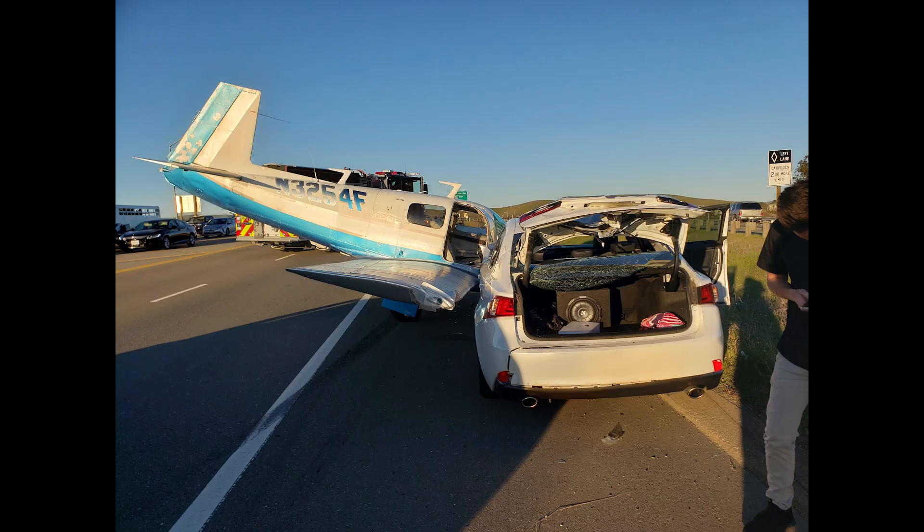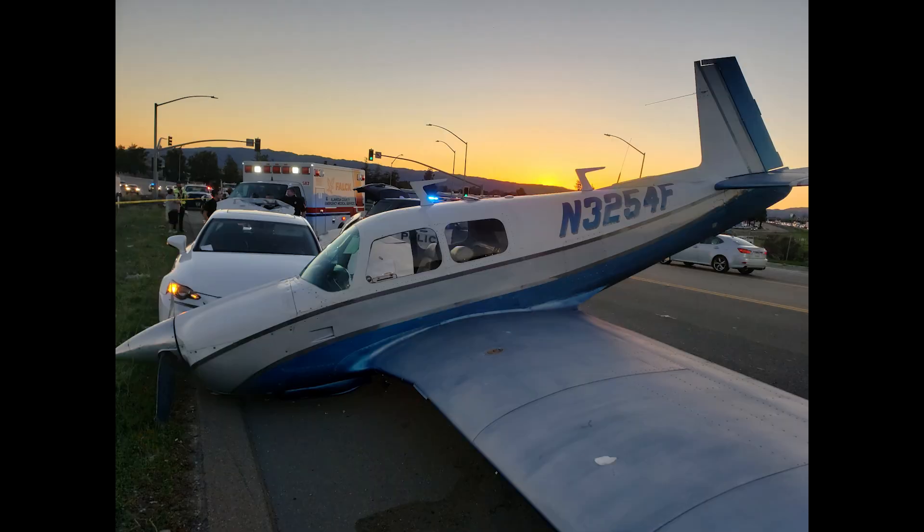Air 4-4, you guys copy? 4-4, copy, we're responding over there — Isabel, on the other side. Thanks.